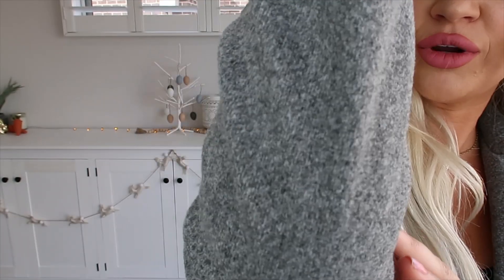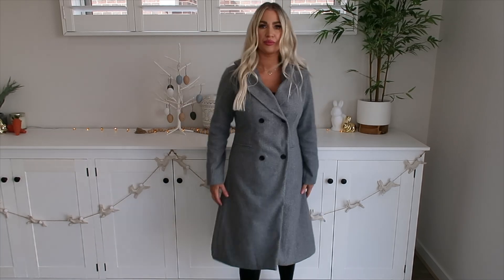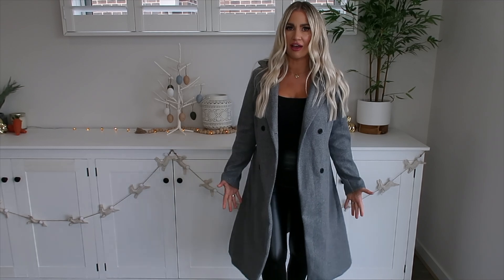The jacket I have on now is exactly the same style as the first dark gray one, but this is the light gray — such a pretty, really wearable shade. I've teamed it up with a black bodysuit and black faux leather pants for a comfortable but classy outfit. It has black buttons and comes down to the same length. This is the size small and it fits really well. You could pop on a scarf to layer it up and make it warm. I'm really impressed with the quality and fit of all of these jackets.